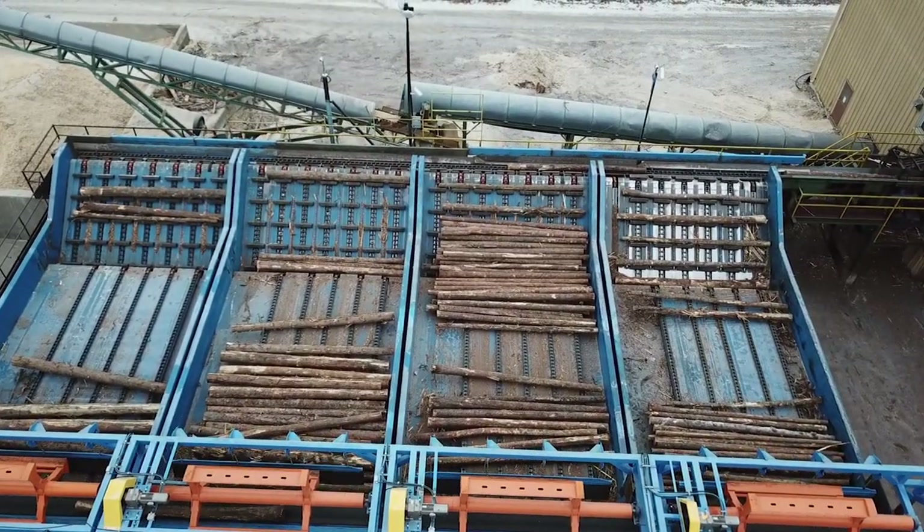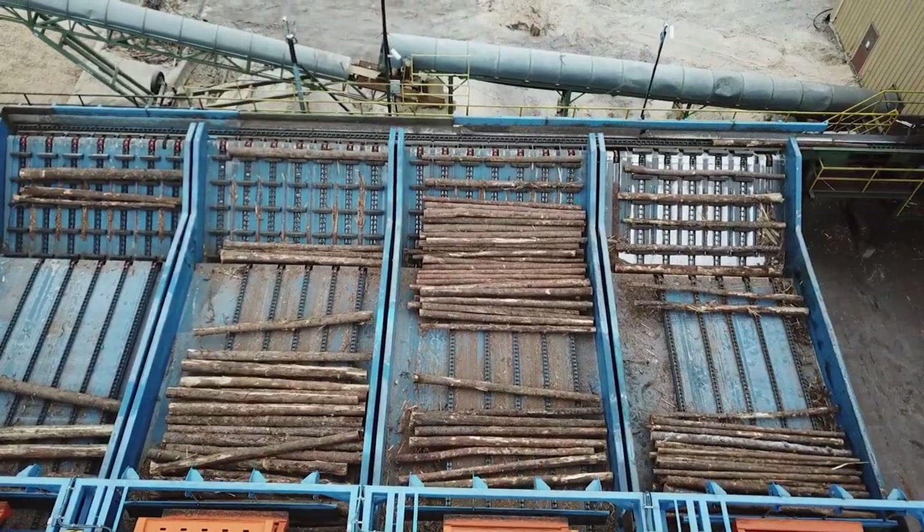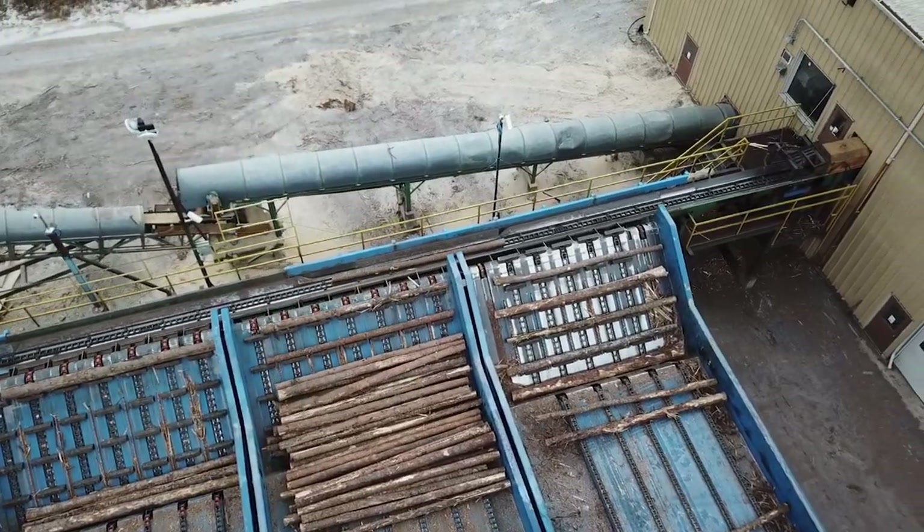Once those logs are sorted, they feed one size at a time on inside. I can see a log heading in right now and it'll soon be followed by a friend. Time to see what's inside that big building.